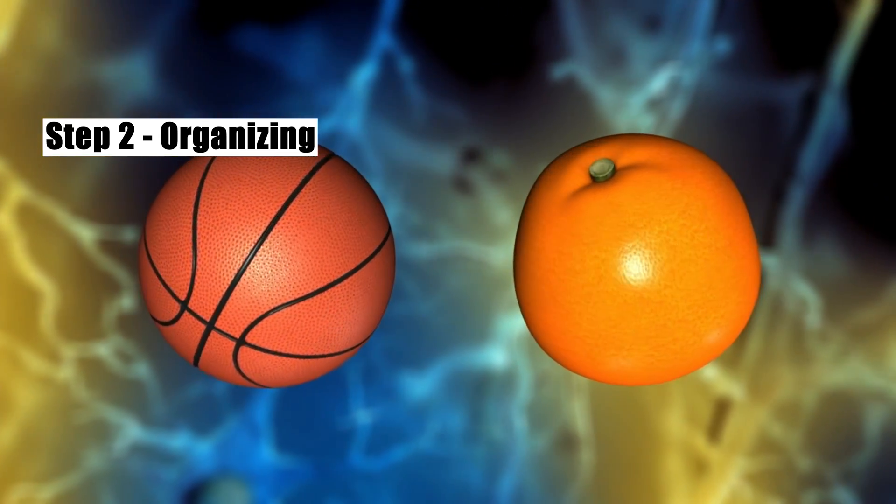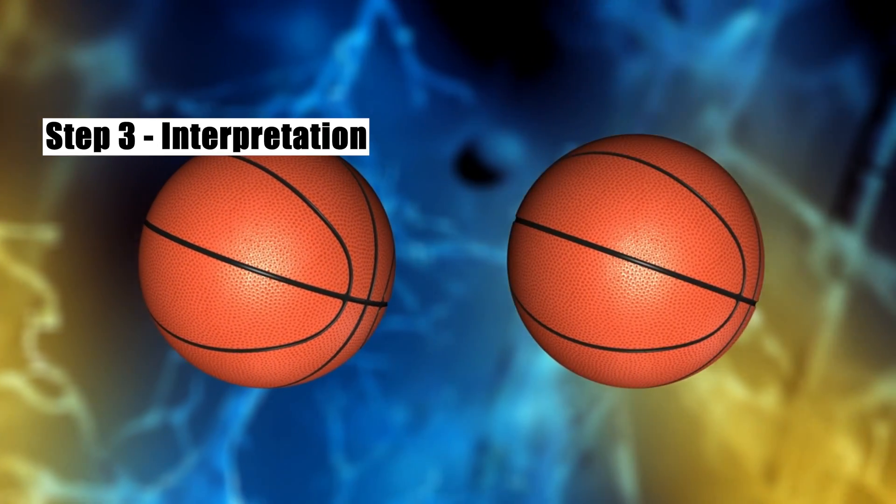Once it's figured out what it is, your brain has to decide how the object is positioned in space. And one of its most reliable tools is to use shadows.